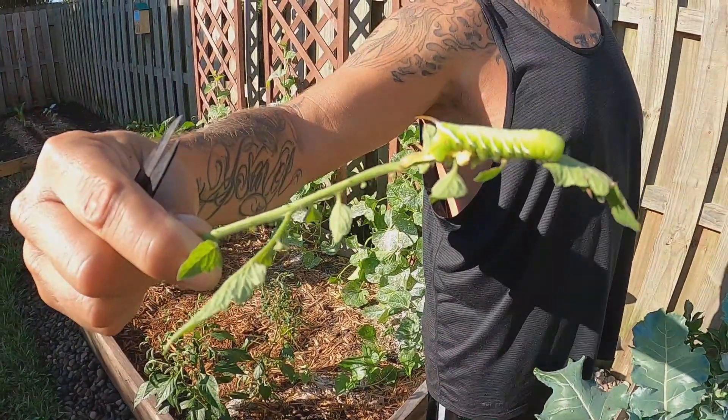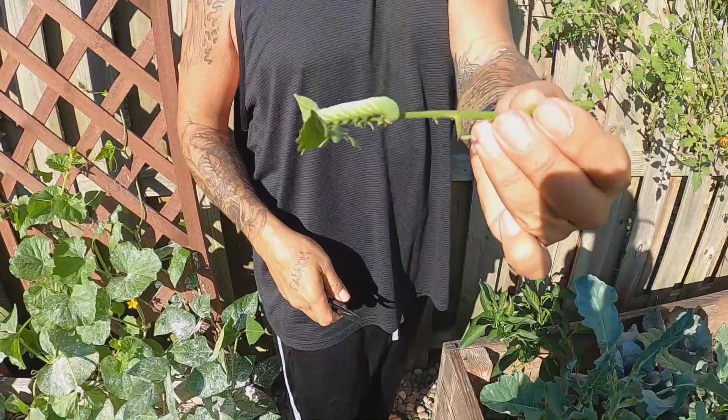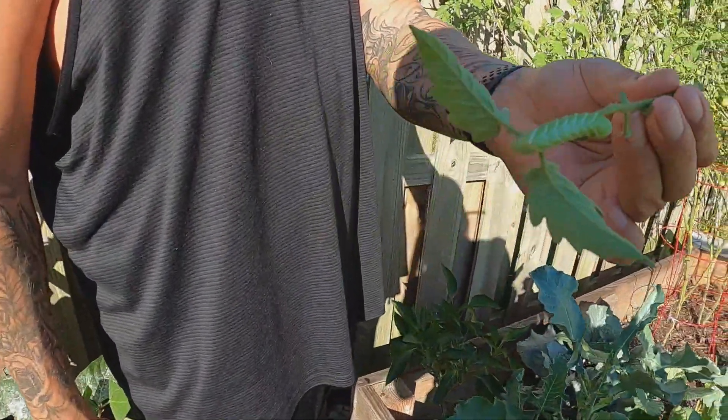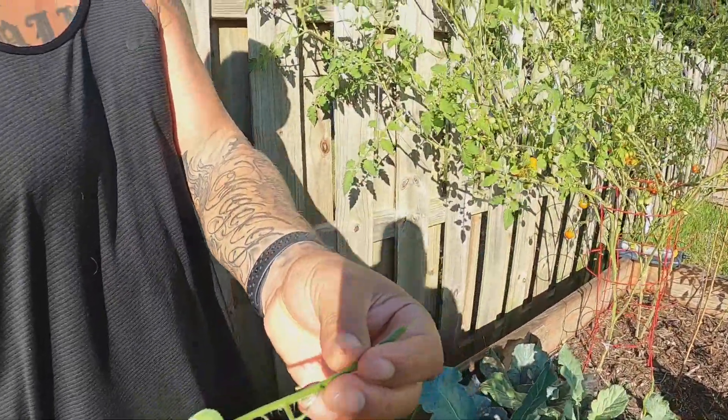Did you touch it? No. Does it feel weird? Oh you didn't touch it — no, I don't want to. Look, there's another one. We just found another one. Holy cow. They're kind of cute, but we just cannot. It's just like decimating the plant.